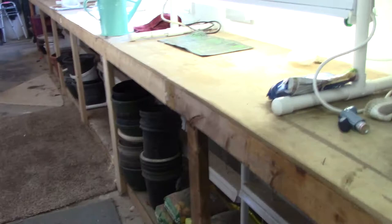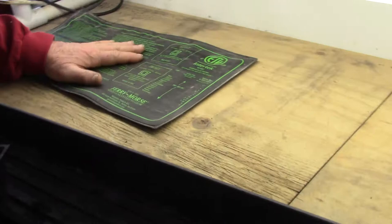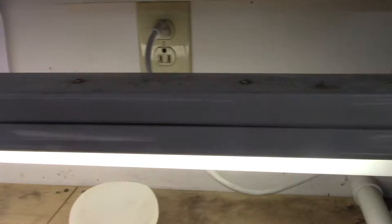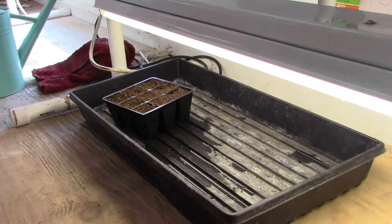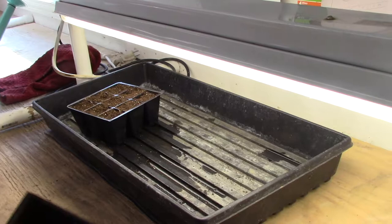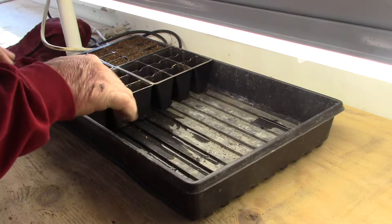Now we're going to take the tray and put it in the outer tray and go over here. We've got a heating mat and a standard four-foot shop light. Don't fall for those fancy grow lights — there are folks that grow just as well with these for half the price. I'm not going to do the rest on camera, but I'll have all eight little trays in here. You get the idea. This is the way I've done it every year.